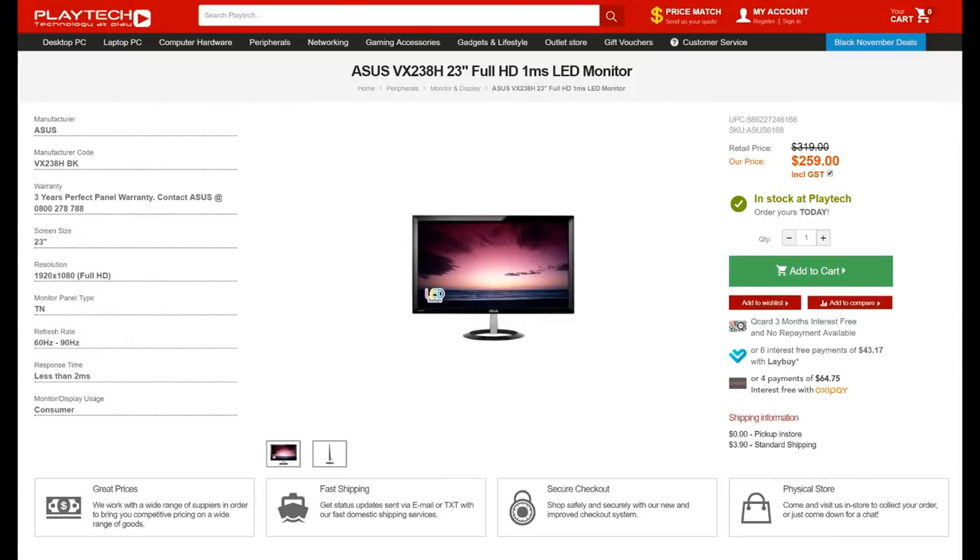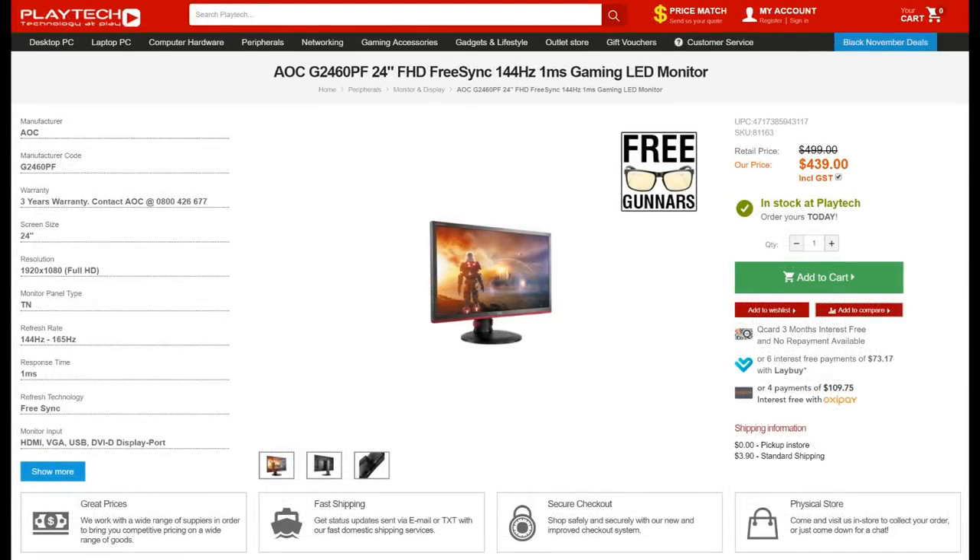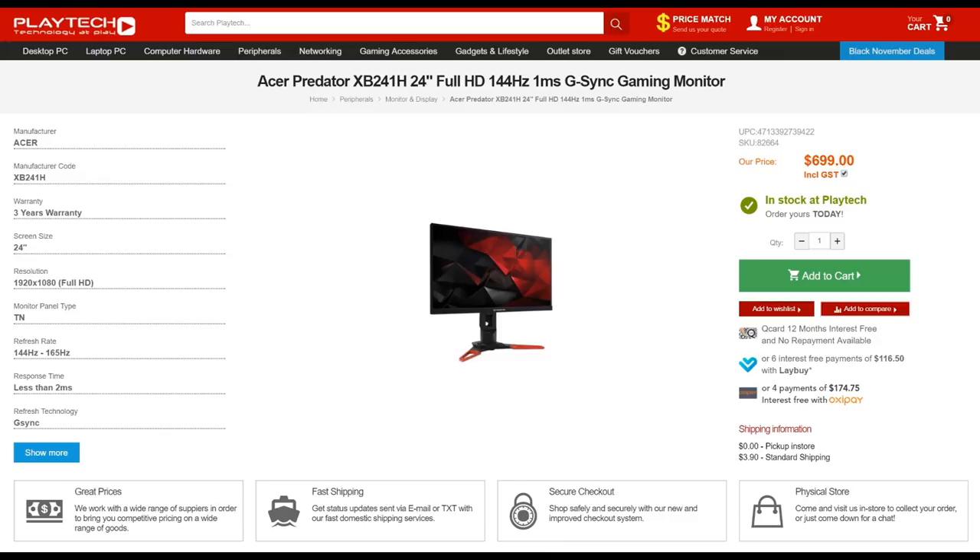At 1080p the price increase won't be too bad, but 1440p monitors can start getting quite expensive. If you're at 1080p 60Hz right now, you should be able to upgrade to a 1080p 120Hz or 144Hz monitor without too much difficulty in terms of price, though pricing varies by region. Here in New Zealand it'll be about double the price of a 1080p 60Hz monitor for a good 1080p 144Hz monitor. FreeSync probably won't add much to the price, but G-Sync requires a module that adds to the cost, making it even more expensive if you have an Nvidia GPU.